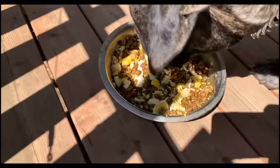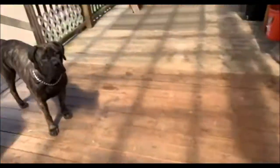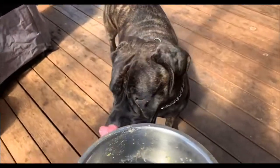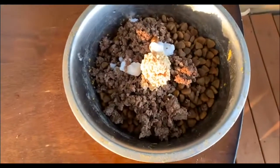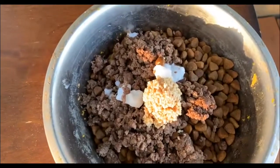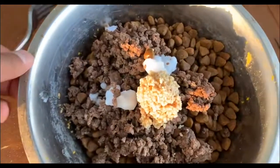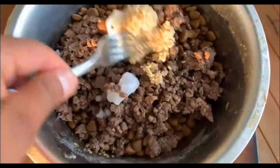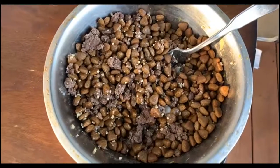Koba finishes her morning meal in about three and a half to four minutes. For her evening meal she gets four cups of Blue Buffalo salmon, about two cups of ground elk — highest quality, straight from the wilderness — and then the coconut oil and another tablespoon of garlic. We mix it all up for her evening meal.